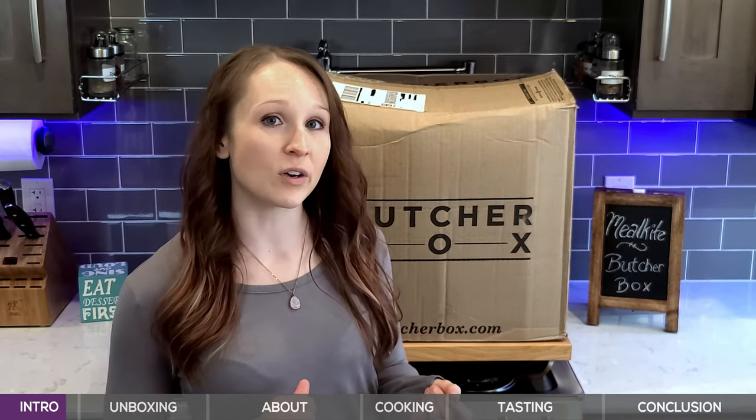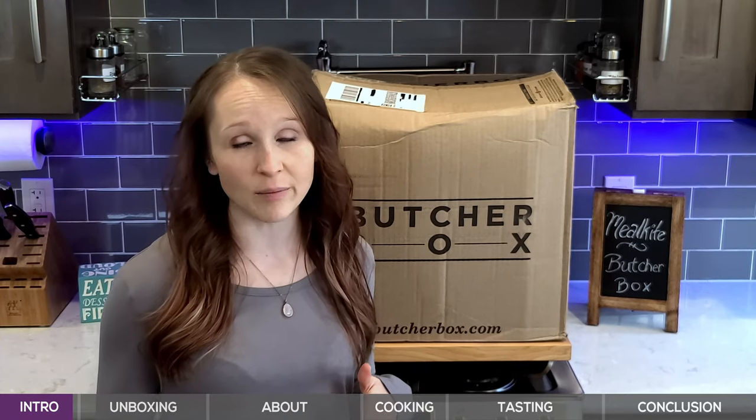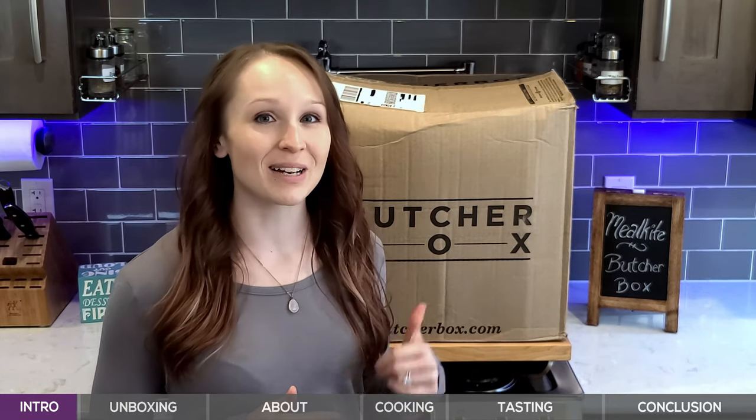I'm super excited about this particular review because we've been customers of ButcherBox for years and we absolutely love it. We're going to take a look at whether or not ButcherBox is the best meat delivery service out there, but first let's check out what we got in our box.